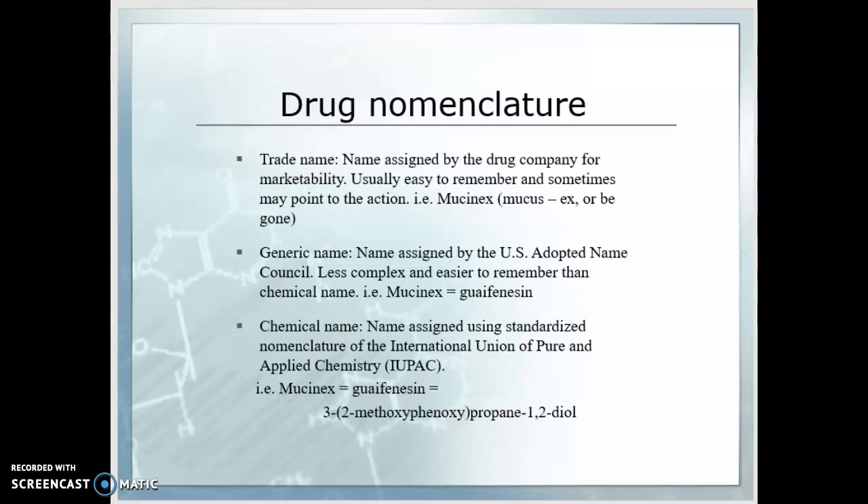And then there's the chemical name, assigned using the standardized nomenclature of the International Union of Pure and Applied Chemistry. You can see what that structure looks like on screen.